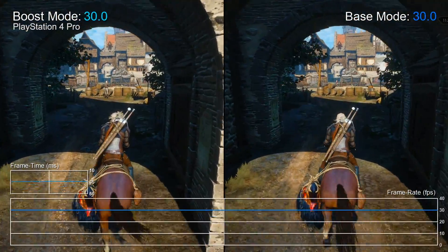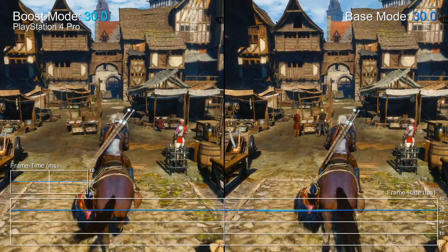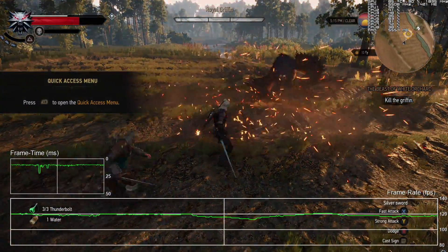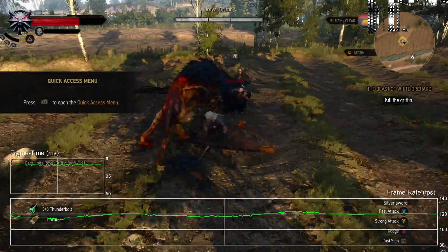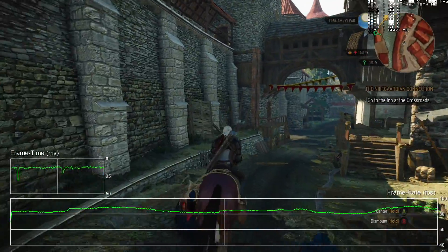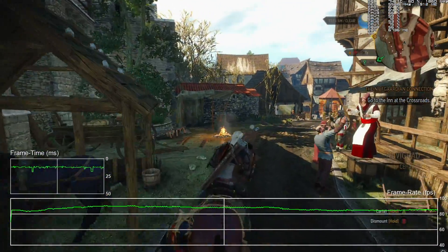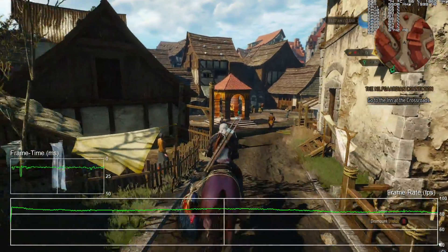First up is The Witcher 3, a game built around current-gen constraints targeting 30Hz on consoles. In general open-world gameplay on PC, our Ryzen candidate moves north of 100 frames per second - a 3 to 4x improvement, even before factoring in processor-specific optimization you'd get in a fixed console environment. In the CPU-intensive Novigrad city benchmark we're still at 80 to 90fps. Any frame time stutter visible here is what happens when CPU-bound in unoptimized software; in actual console code things will be much smoother.